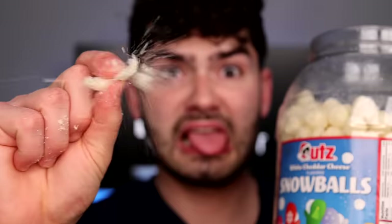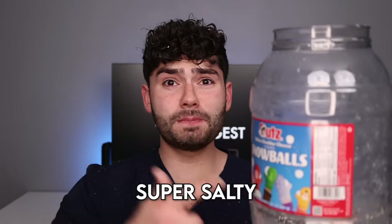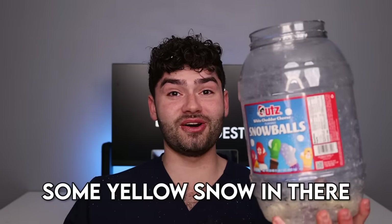Snowflakes. Not good enough. Snowballs. Pink snow — at least it's not yellow. Still not good enough. It's Snowball Puff. Fresh powder. Super salty. There must have been some yellow snow in there.